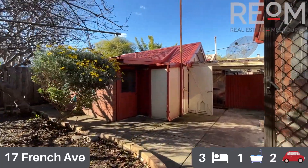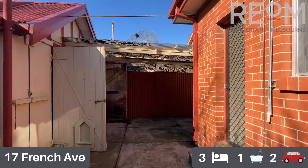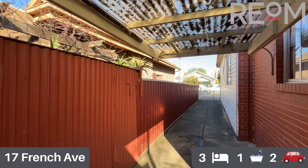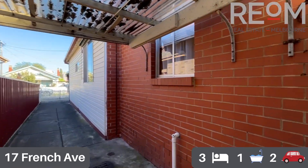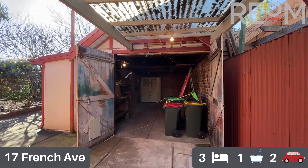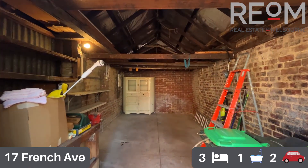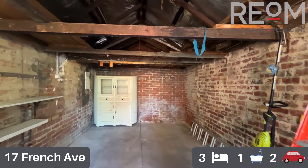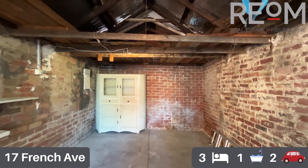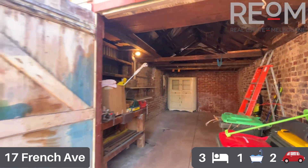Heading into the garage now. There is space for one car in the garage, and there's also the carport here — so a second car space under cover on the title. Spinning around you can see the garage has plenty of storage options. The workbench and storage cabinet at the far end are staying with the property, and there's more than enough space to get a single car in there.